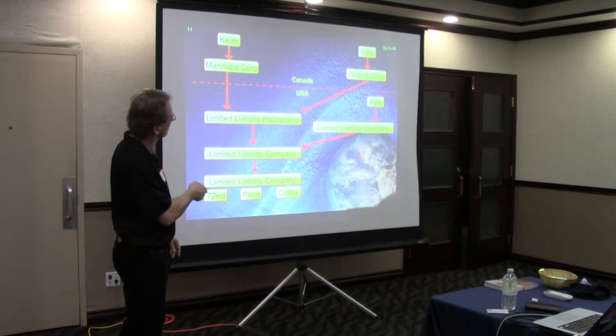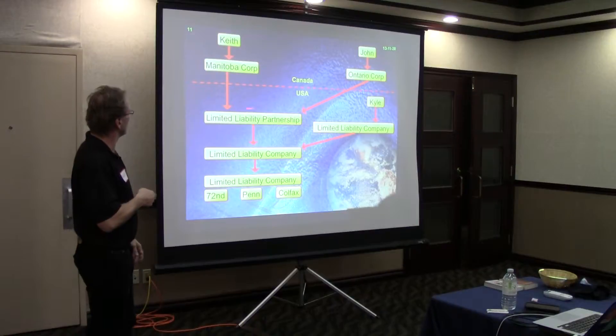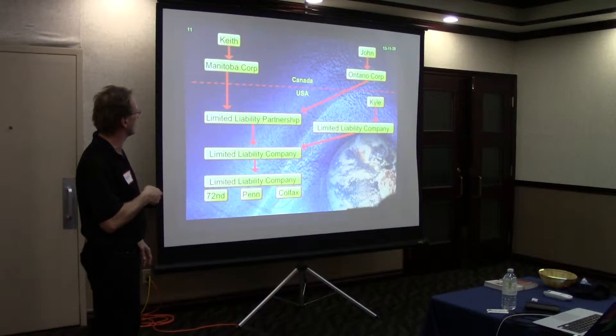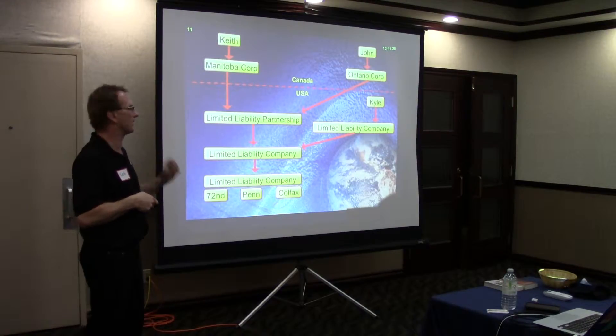Now there's my friend Kyle. Kyle is an American — he lives in Minneapolis. He has a limited liability company, and that's fine for Kyle. Kyle's good with that flow-through structure. The limited liability partnership is a recognized entity by the CRA, so taxes that this entity pays are credited towards taxes that each corporation pays, so we are not going to be stuck with double taxation. It was the simplest, cheapest entity structure recognized by the tax treaty.